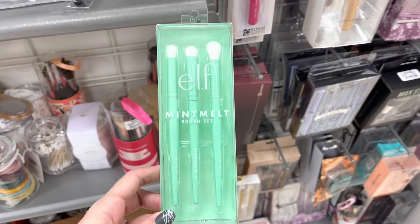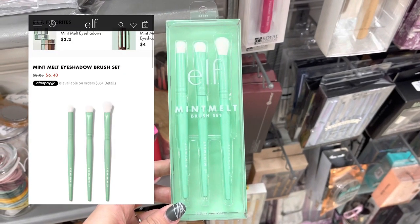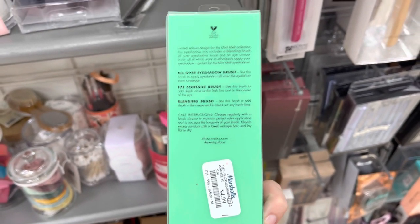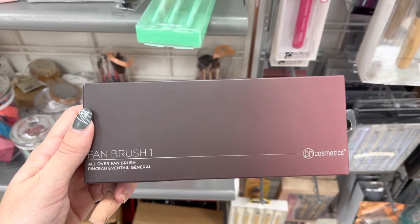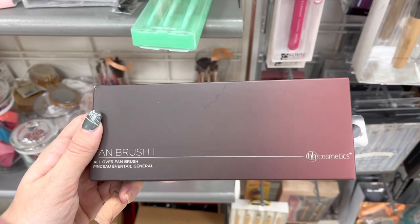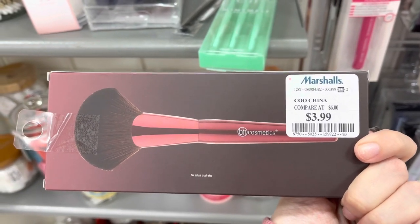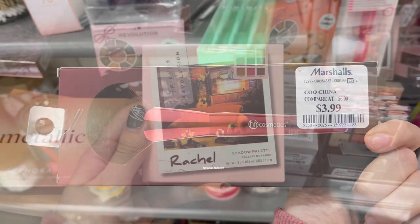Now, we are back with some Elf, and this is the Mint Melt brush set. I've been seeing a lot of people finding this, and I'm super excited that I found it. It does retail for around $6, but it was only $4.99 here at Marshalls. On the back it shows what brushes are included — it is only three brushes. Next, we do have some BH Cosmetics. This is actually a brush, and it is a big fan brush. There's a picture of what it looks like on the back. It was only $3.99, and they actually no longer sell these on BH Cosmetics' website.